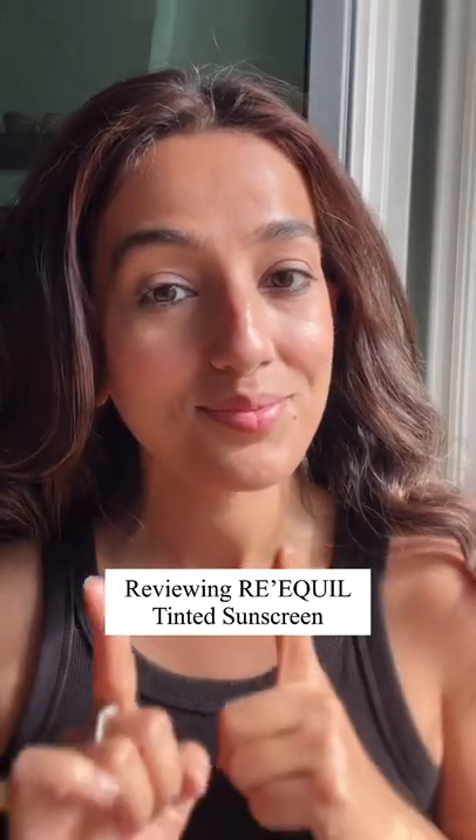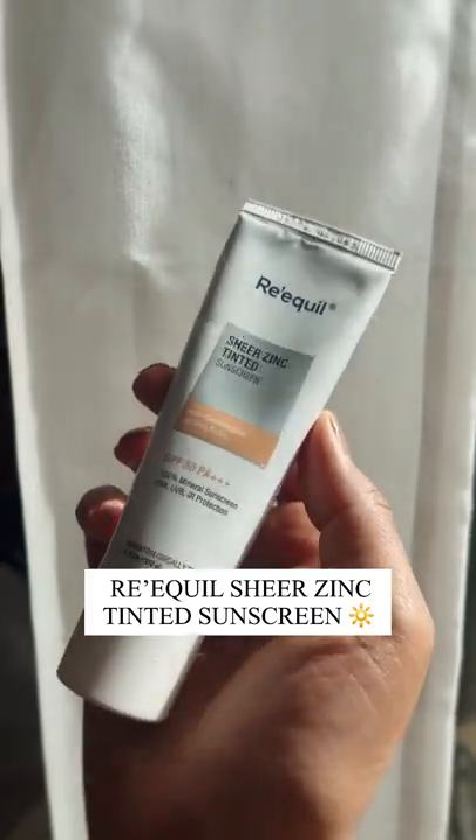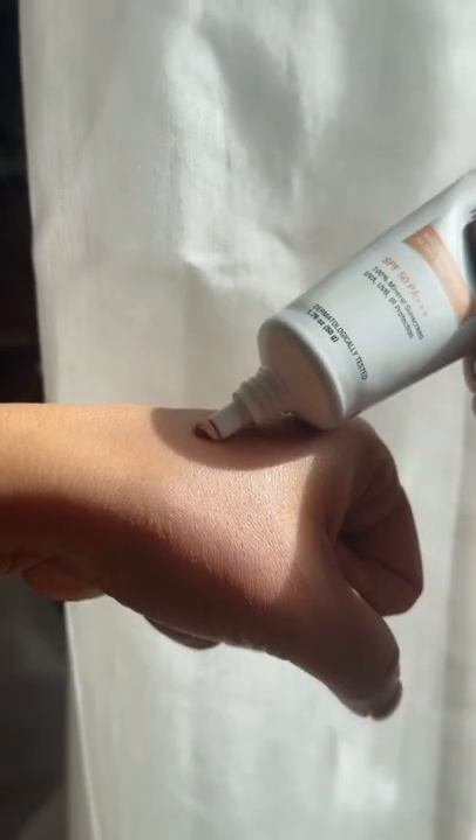Hey everyone, today I'm going to talk about tinted sunscreens and review Requel Sheer Zinc Tinted SPF 50 PA+++. So what exactly is a tinted sunscreen?